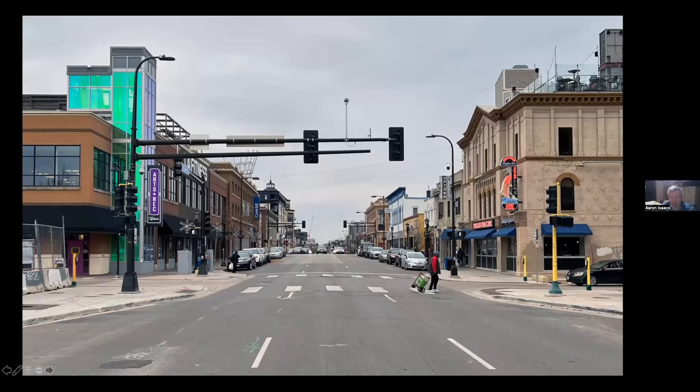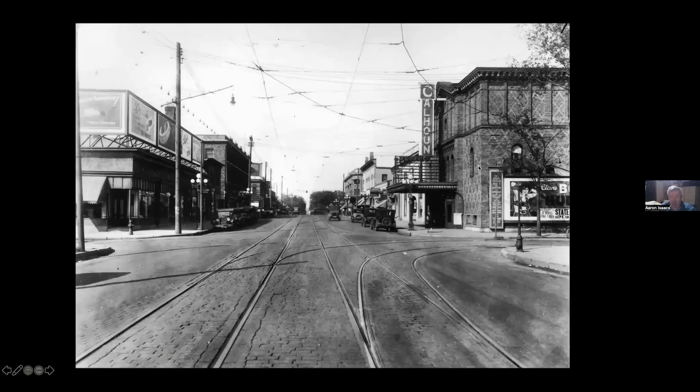We're a block east of Hennepin at the corner of Girard. The former Stella's Fish Cafe had just closed. This is what it looked like when that was the Calhoun Theater. The Selby Lake cars wyed out in the intersection of Lake and Hennepin initially. The problem was streetcars lying out in that congested intersection, so they built a Y on Girard — cars would go into Girard, then back down into the westbound lane of Hennepin and simply sit there, taking their layover right before the intersection.